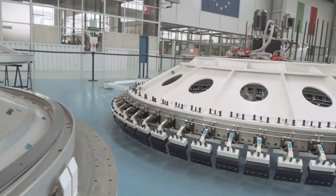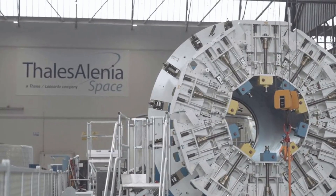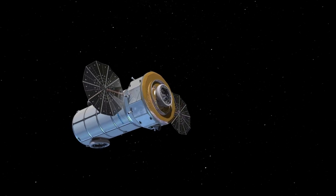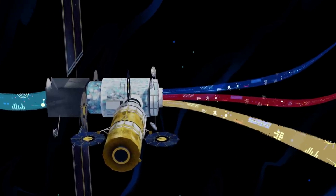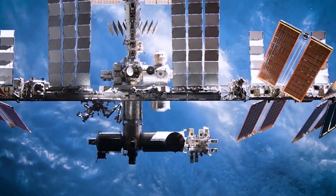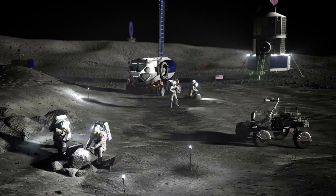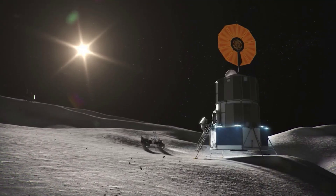HALO will also benefit from the heritage of the Cygnus pressurized module design and production process already in place. The Vice President of Exploration and Science domain at Thales Alenia Space commented: "By leveraging the active Cygnus production line and flight-proven expertise, Thales Alenia Space will bring to Northrop Grumman the unique capability of providing an affordable and reliable HALO module in the time frame needed to support lunar exploration." In addition, as astronauts live and work on Gateway to enable sustained exploration and research in deep space, their efforts will be made possible by the Power and Propulsion Element, or PPE.